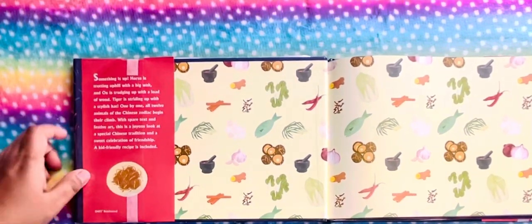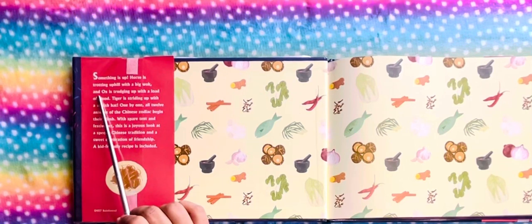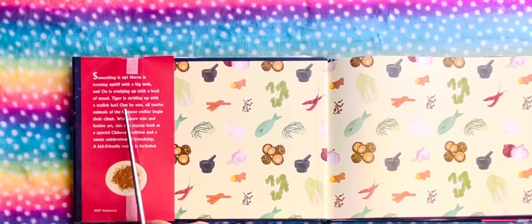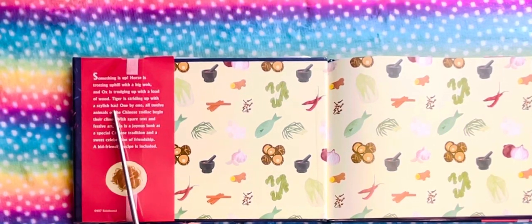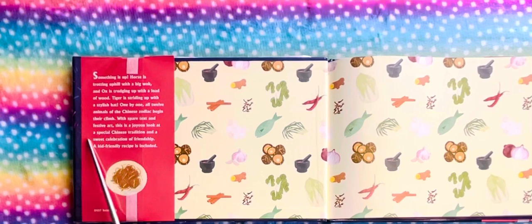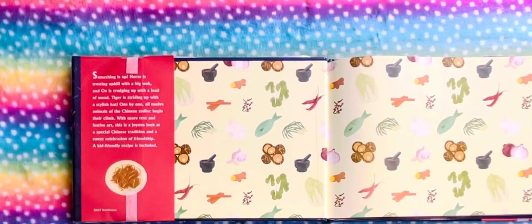Something is up. Horse is trotting uphill with a big wok. An ox is trudging up with a load of wood. Tiger is striding up with a stylish hat. One by one, all 12 animals of the Chinese Zodiac begin their climb. With spare text and festive art, this is a joyous look at a special Chinese tradition and a sweet celebration of friendship. A kid-friendly recipe is included.